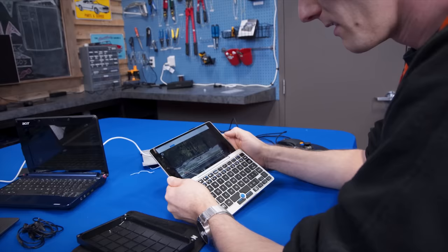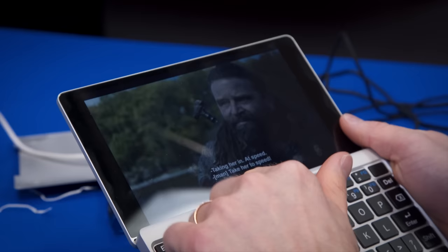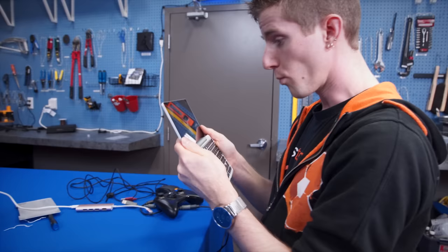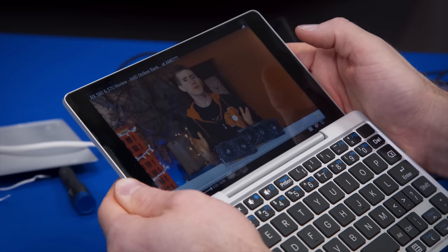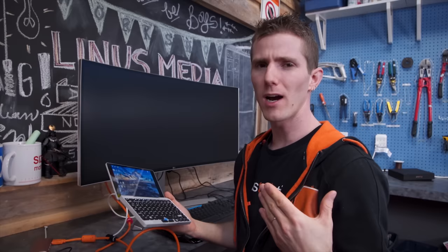That leads us to content consumption, and we're going from strength to strength here. 1080p Netflix looks really, really sharp on this tiny display and plays back with no dropped frames whatsoever. The hinge folds back nicely, though it's a little hard to access the Windows taskbar at the very bottom. Sitting and watching a movie on it is a pretty darn good experience. 1080p YouTube is the same — you're looking at about 50% CPU usage watching a reasonably fast-paced video at full HD.